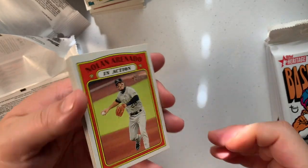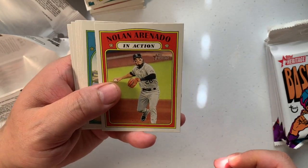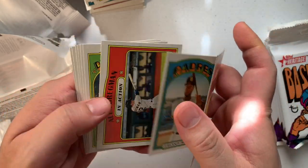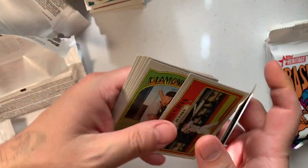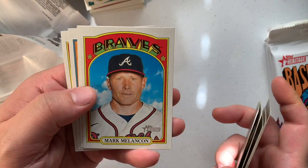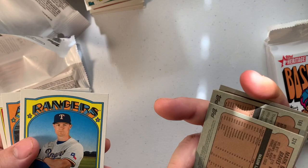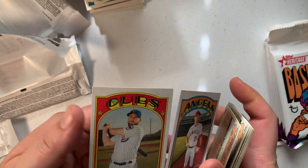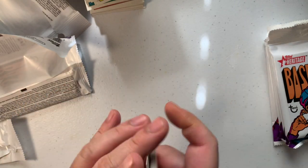Opening this next pack — Nolan Arenado, no longer with the Rockies, wow, that's a good one. Jerick Sims profile, Alex Bregman, Cole Calvin, Mike Trout — hey that's cool. Mark Melanson — I think he was traded actually. Scott Hyman, Ty Buttrey, and Jason Kipnis.